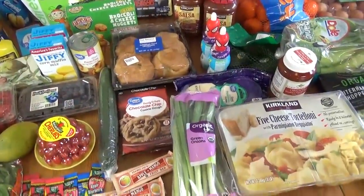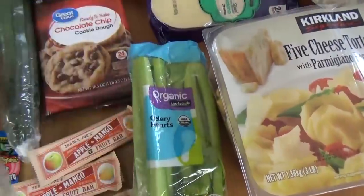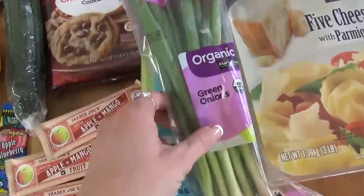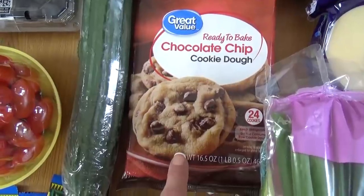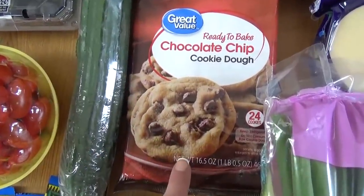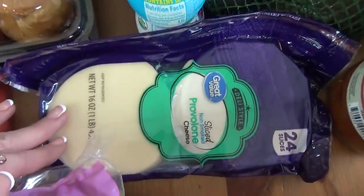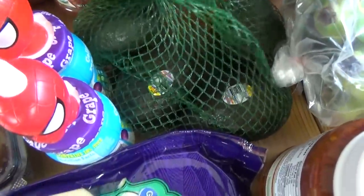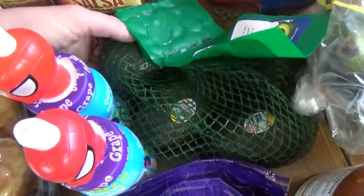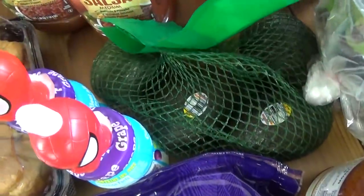Starting with some green onions. I also got some celery hearts, some chocolate chip cookie dough — I'm hoping to put this in a recipe, though it might end up getting burnt, but we shall see. I also got some slices of provolone, that's for a recipe. I got a four-pack of avocados. I didn't want to get the big ones from Costco this time because I just don't know if we're gonna have time to use them all before we go out of town.